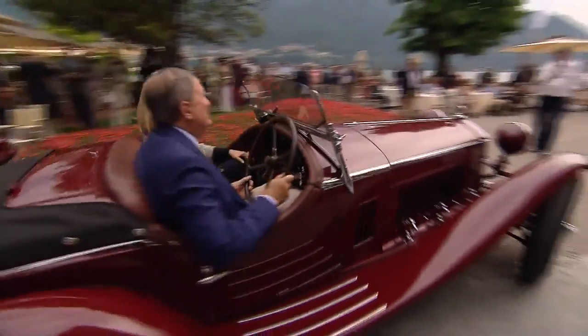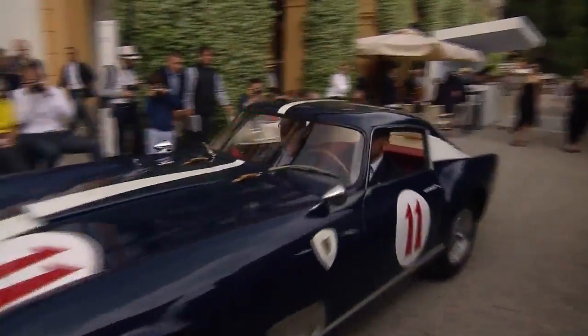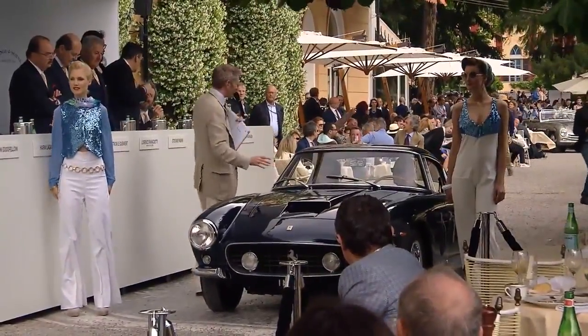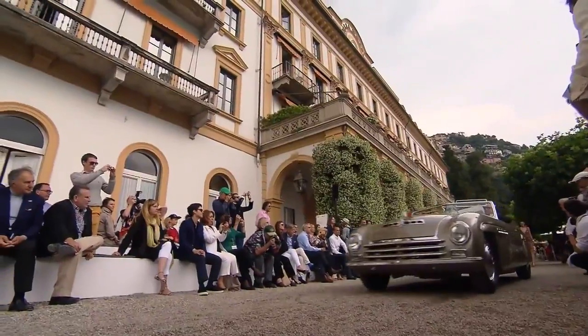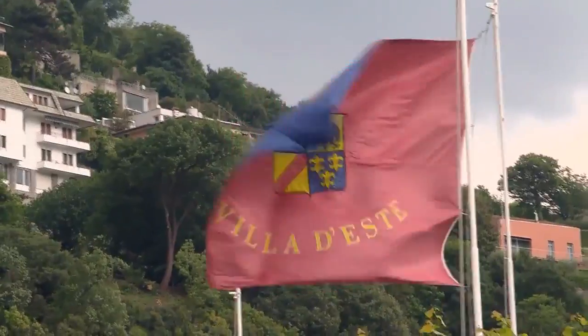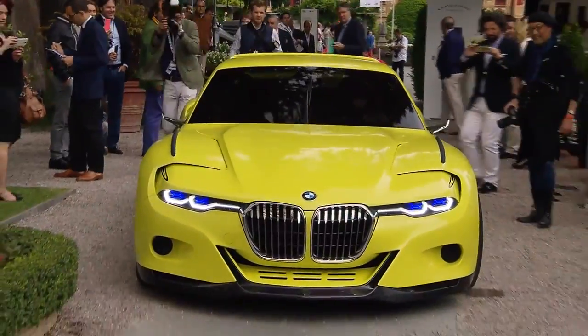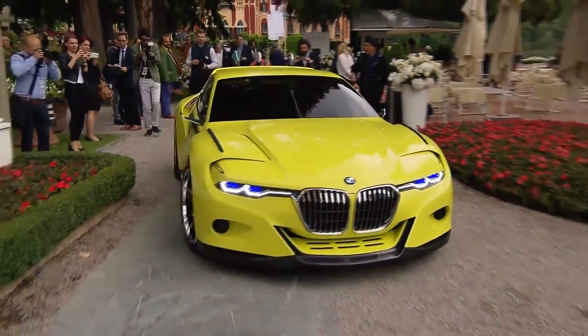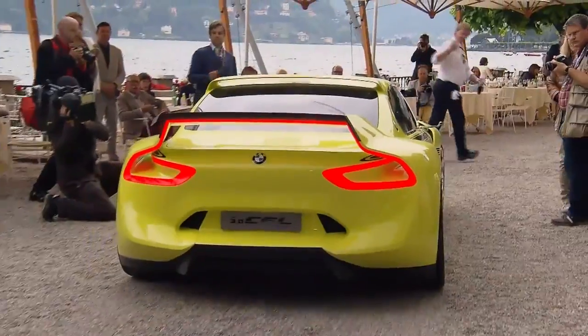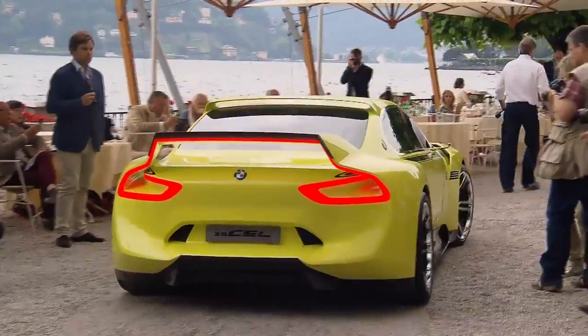The Concours d'Elegance Ville d'Este is without a doubt among the world's most exclusive old-timer events — this is where you find the crème de la crème of classic automobiles. But there is also something new to marvel at here at Les Comères. This year, BMW is showcasing its show car, the 3.0 CSL Hommage, which is reminiscent of the legendary sports coupé of the 1970s. But you won't find it heading into series production.